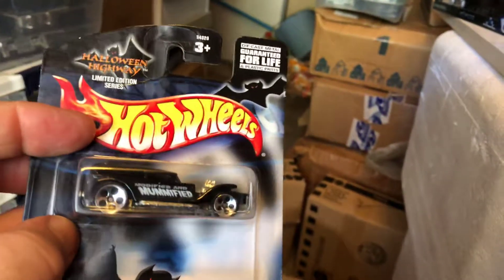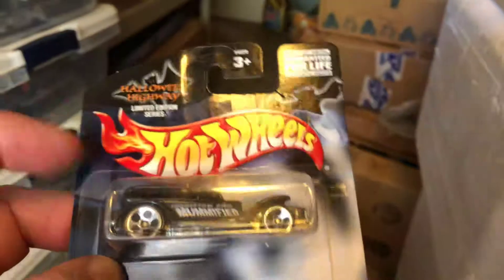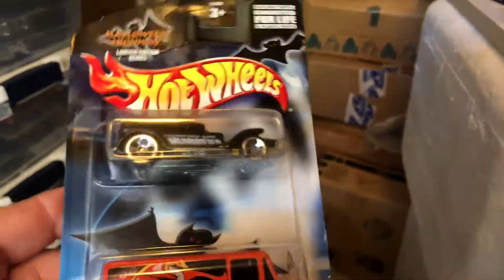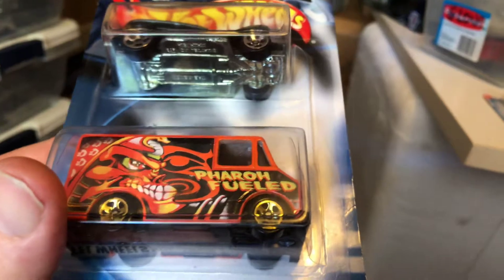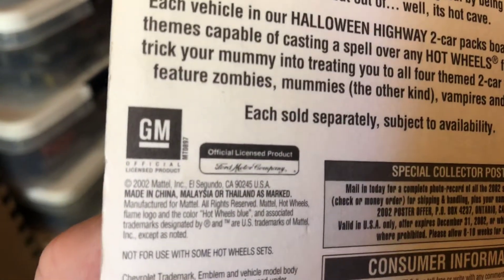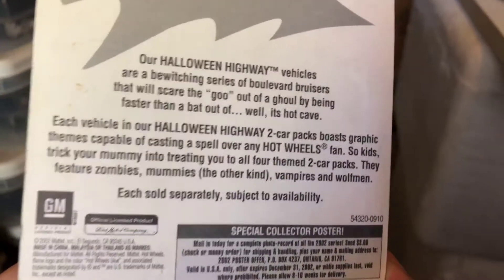Here is a Halloween two-pack: Mummified on the Demon — this car had a host of names. It's actually a Tom Daniels model show car called 'Little Coffin' — look it up, do a Google search and you'll see it. And then we have Combat Meta Ferro Fueled, which is kind of interesting. The copyright on this is 2002. I don't know where I got these; I might have got them at my local supermarket.